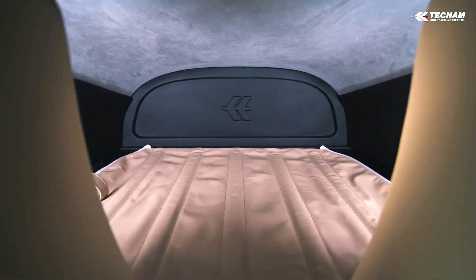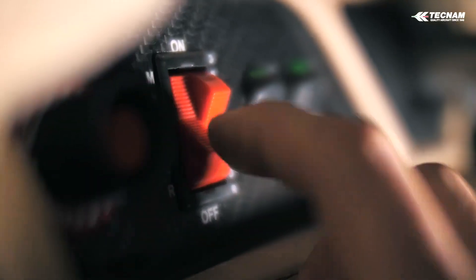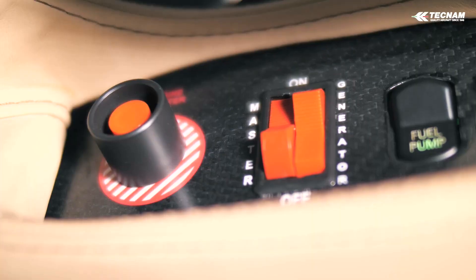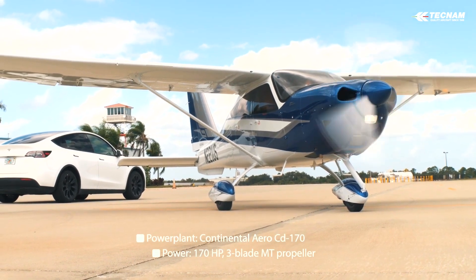Engine monitoring is fully integrated into the avionics suite displays and allows power management with fully automatic mixture control — no dedicated lever — always guaranteeing the best fuel/air ratio for each cylinder.